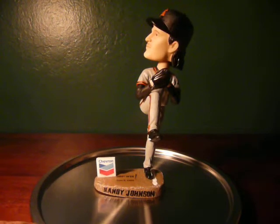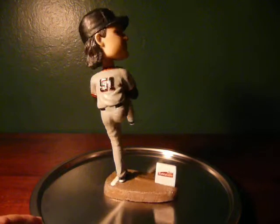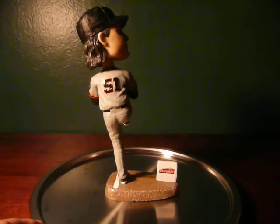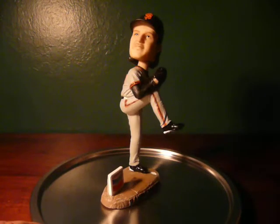Randy Johnson is standing on the mound in a left-handed pose. Boy, is he tall. Gray number 51 jersey, he's got that big long mullet. They wanted pretty good detail in getting Randy Johnson's bobblehead just right here.